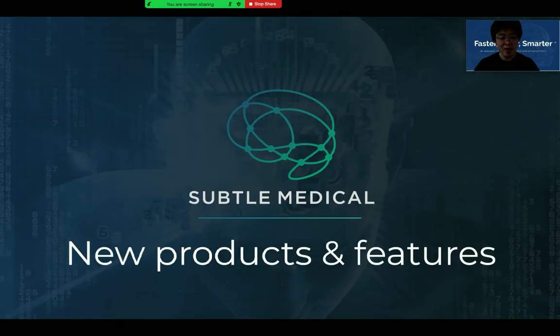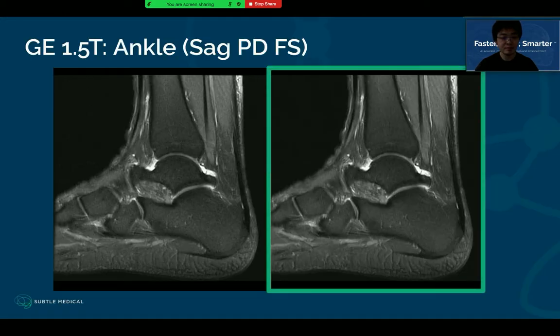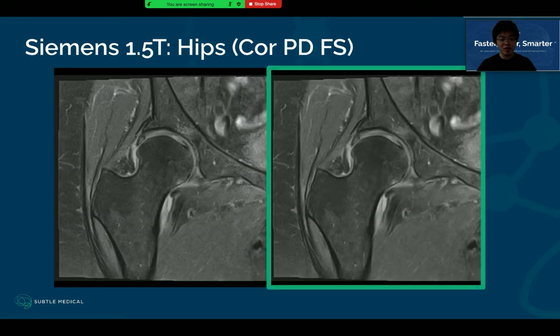We also want to highlight new products and features enabled by Sato Medical. First, SatoMR now can support many more body parts, which is pending FDA clearance. This slide shows an example of ankle musculoskeletal imaging. SatoMR has been used for knee MRI, and recently we show it consistently can improve variable musculoskeletal protocols including ankles, shoulders, and hips. In this way, we show it's generalizable across different MSK MRI applications, so it can serve more patients and enhance more protocols to help centers improve their workflow.